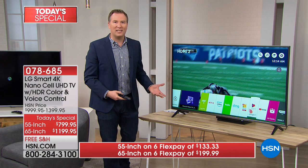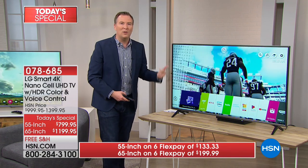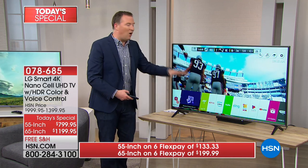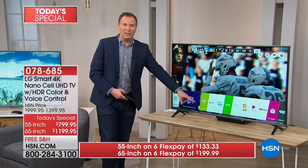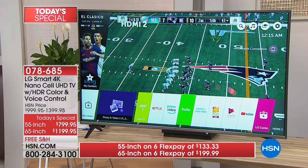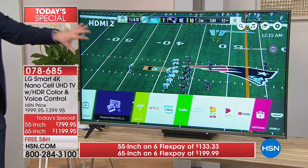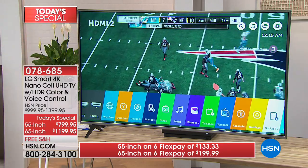With one touch of a button, it's also a smart TV. We have all these additional apps built in — whether it's Netflix, Hulu, or Amazon. All that content is already here. Whether you're playing a game, watching on-demand movies, or watching your favorite show through your cable box, this TV has the technology to give you the best picture we've ever offered.